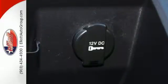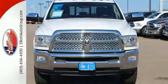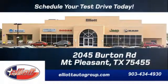Get the job done better than ever in this Ram 3500. Take it home today. Schedule your test drive today. We're located just off I-30 on Burton Road in Mount Pleasant.